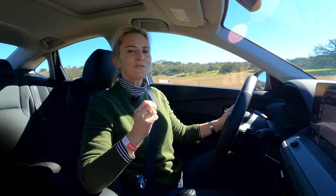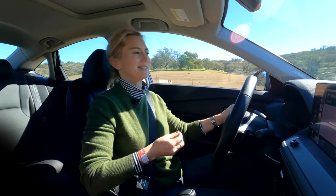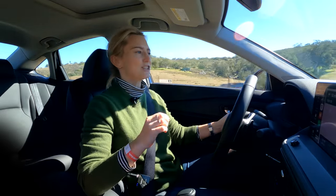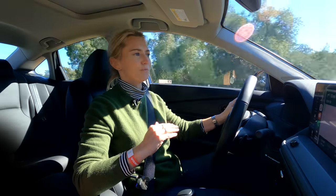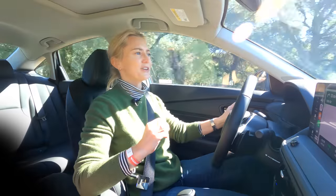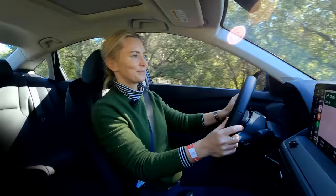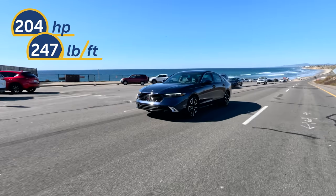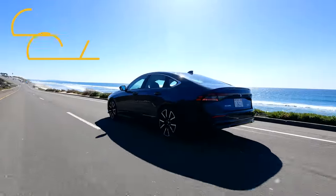The Accord is available both as a gas and hybrid mid-sized sedan. The gas engine comes on both the LX and the EX, the two lowest trim levels, powered with a 1.5-liter four-cylinder engine that gets 192 horsepower and makes 192 pound-feet of torque. The Sport, EXL, Sport L, and Touring have a two-motor hybrid setup paired to a two-liter Atkinson engine.